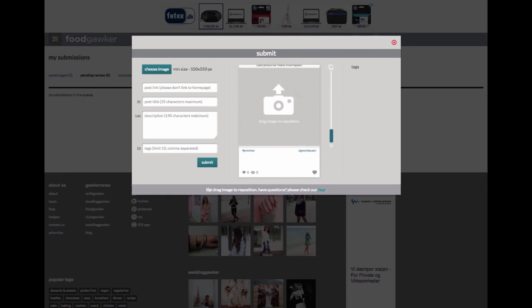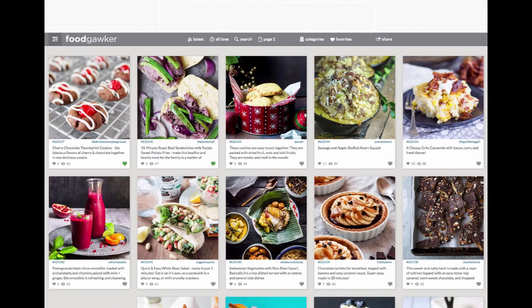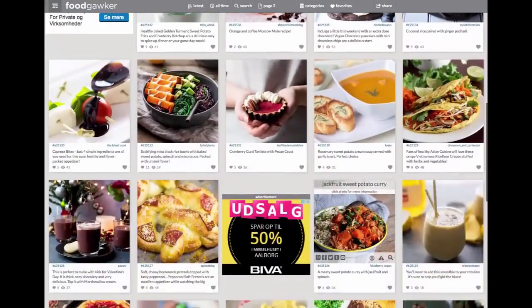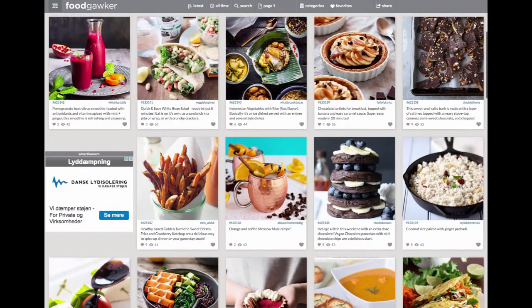If you go here, I can submit a link. People also sign up in order to share their own recipes, their own blogs, and whatever. All these posts on here are from other people's blogs and sites — this is not stuff that FoodGawker put up there. They're just the aggregator that curates stuff. In fact, their members do most of the posting and curating for them.